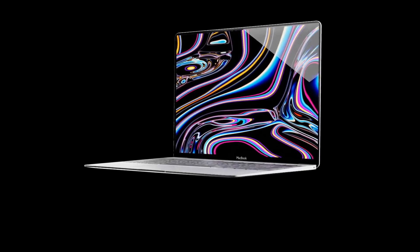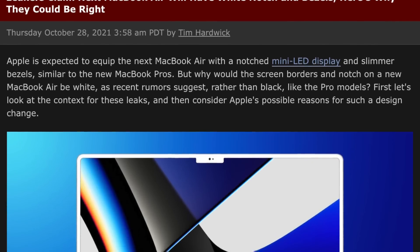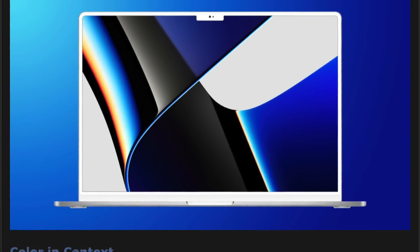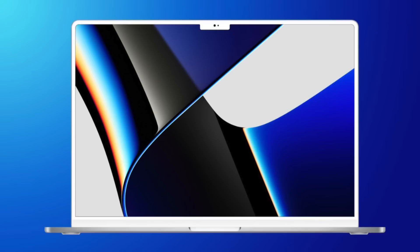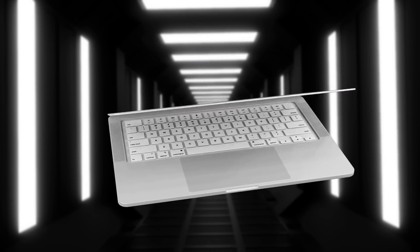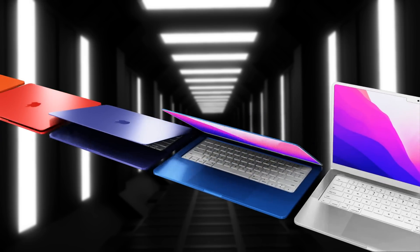Leaker John Prosser, who has been a modest but largely correct source in 2021, has shared news that the new MacBook Air will take many design elements from the new MacBook Pro. The design can be seen in renders by Ian.